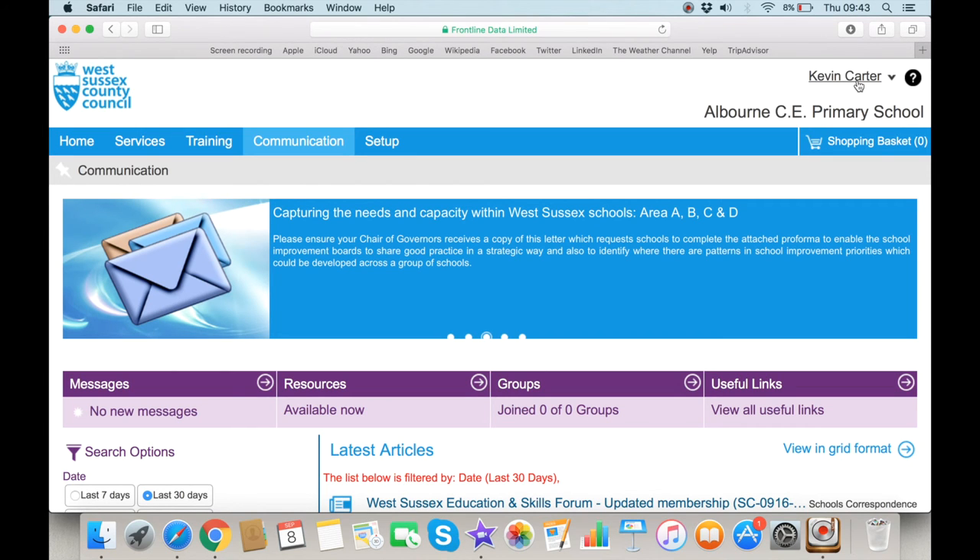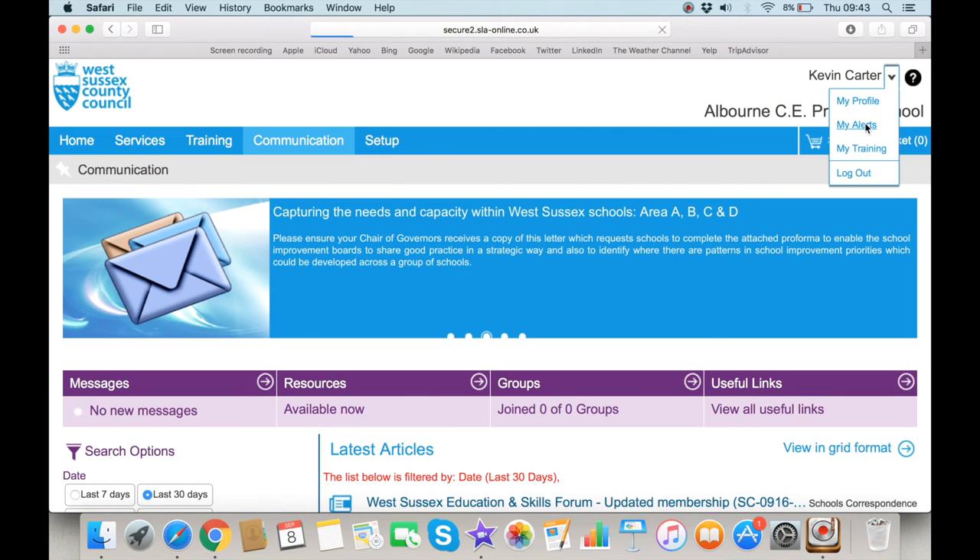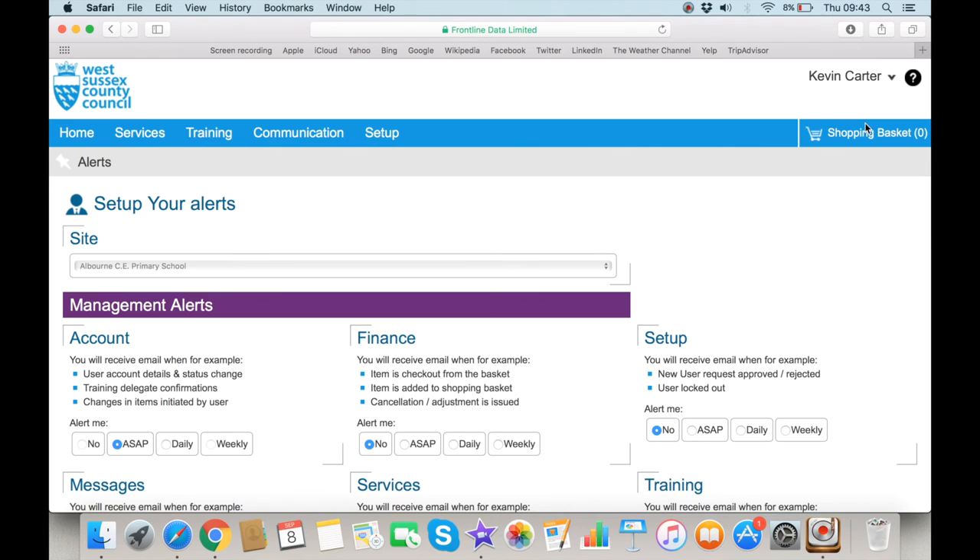Lastly, by clicking on your name at the top of the page and selecting My Alerts, you can amend your correspondence settings to suit your specific needs. This allows you to select how you are informed when services, articles or communications are published which are relevant to you.